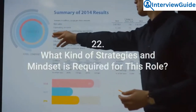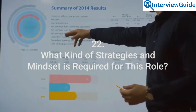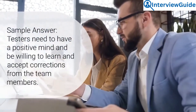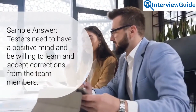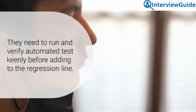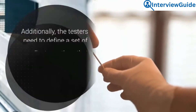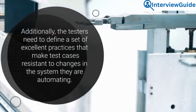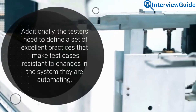Question 22: What kind of strategies and mindset is required for this role? Testers need to have a positive mind and be willing to learn and accept corrections from team members. They need to run and verify automated tests keenly before adding to the regression line. Additionally, the testers need to define a set of excellent practices that make test cases resistant to changes in the system they are automating.